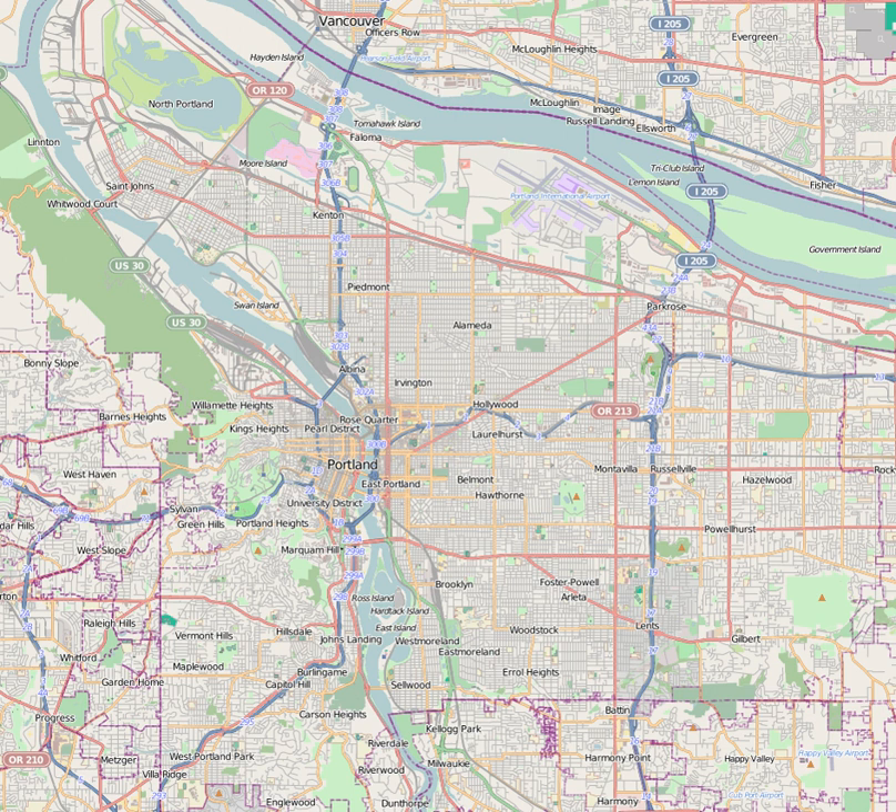The Oregon Museum of Science and Industry is a science and technology museum in Portland, Oregon, United States. It contains three auditoriums, including a large screen theater, planetarium, and exhibition halls with a variety of hands-on permanent exhibits focused on natural sciences, industry, and technology. Transient exhibits span a wider range of disciplines.